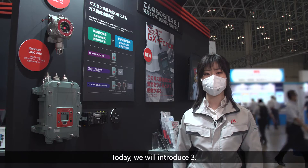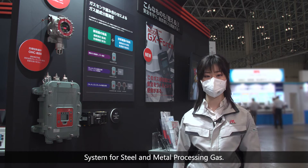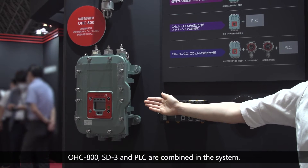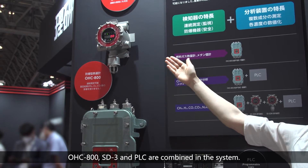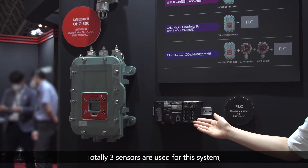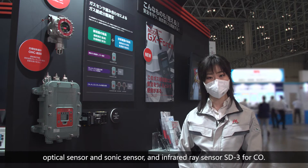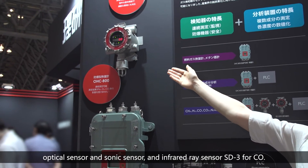Today, we will introduce system 3 — for steel and metal processing gas. These are the products that compose the system: OHC800, SD3, and PLC are combined. Totally 3 sensors are used: OHC800, which has 2 sensors inside — an optical sensor and a sonic sensor — and the infrared ray sensor SD3 for CO.